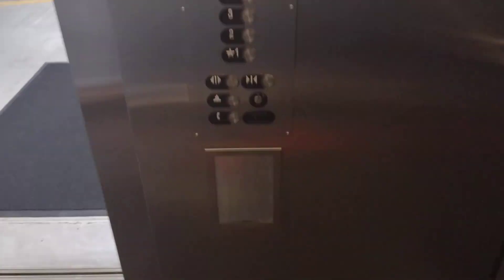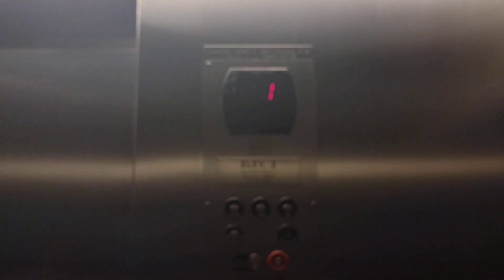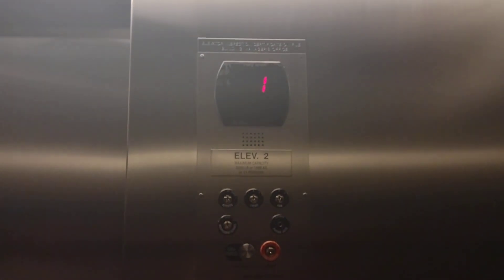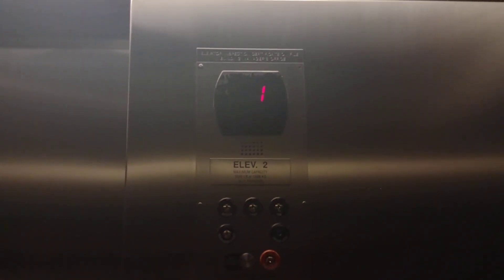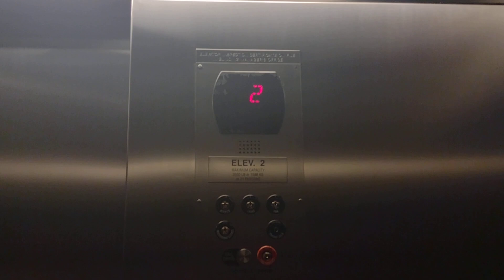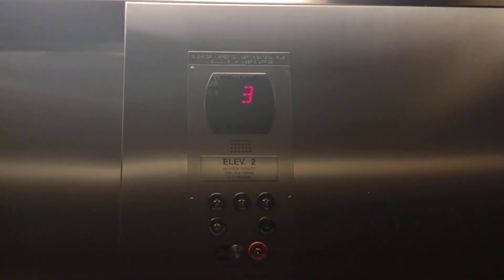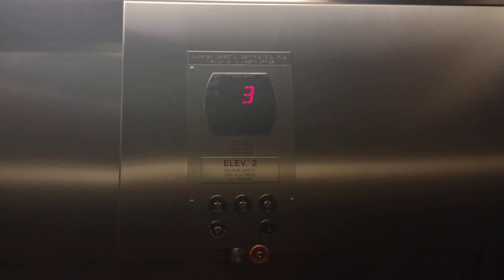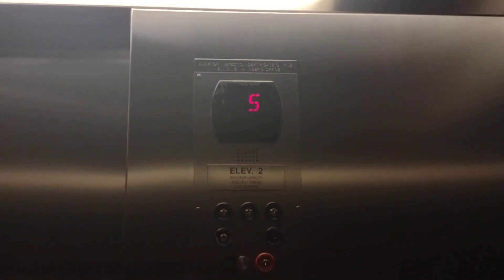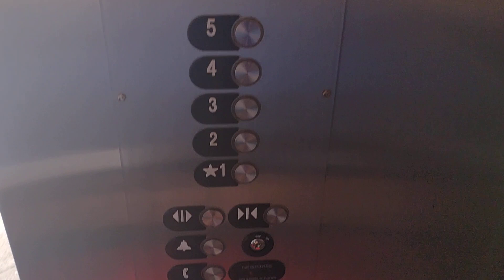Let's go to 5. There's no certificate. Big jilt. Going to the other elevator. Here at 5. Put on the 1.